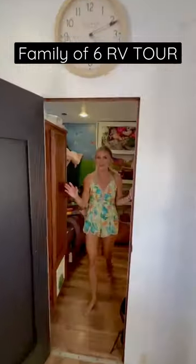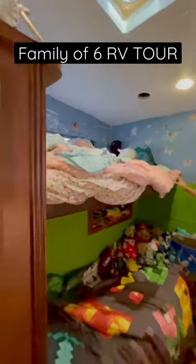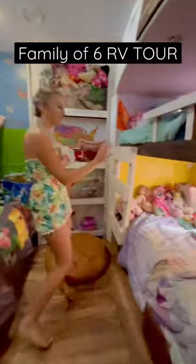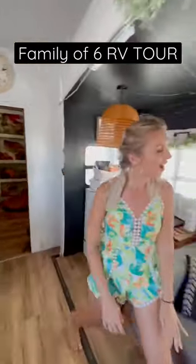In here is where the kids sleep. There are four bunk beds and they have painted everyone and made it their own. They also have their own bins to have their toys that their siblings don't need to touch. An entire space to keep their clothes and their shoes too. And that is the tour of our fifth wheel.